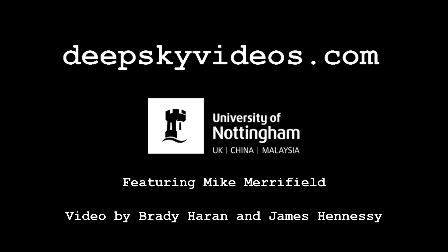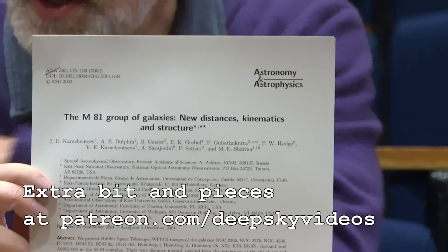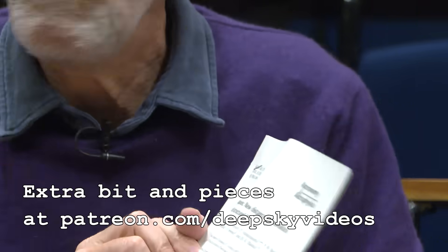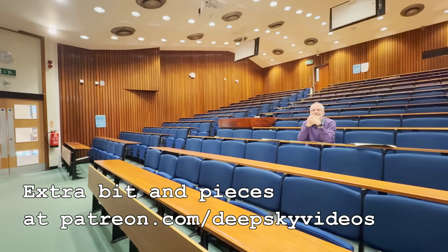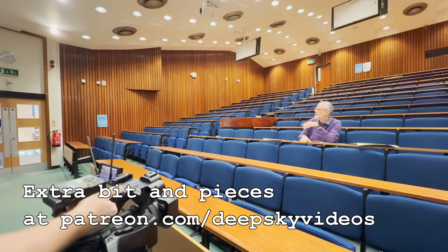Thanks for watching. If you happen to be a Patreon supporter, you can also view some bonus content from the making of this video. That's a fire alarm — or a fire drill. If that doesn't make it worth becoming a Patreon supporter, I don't know what is. Details down below in the description.